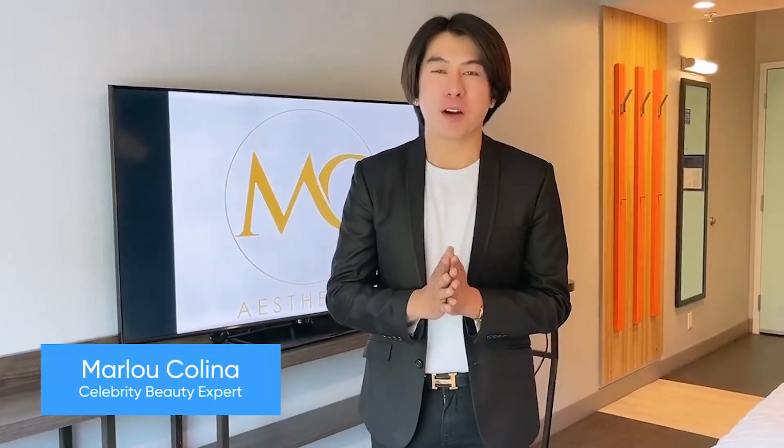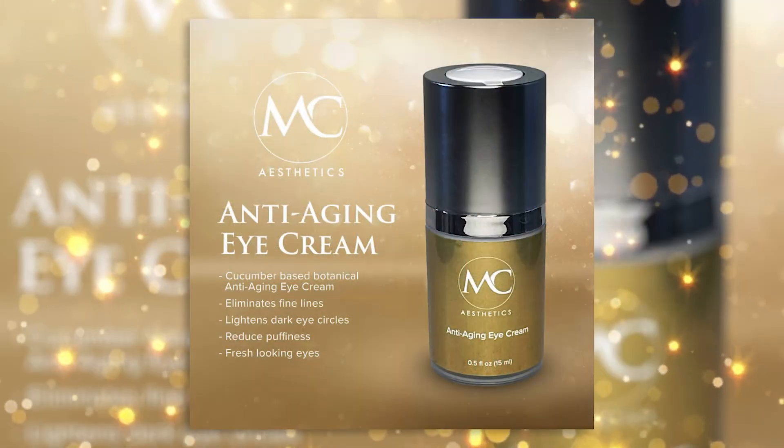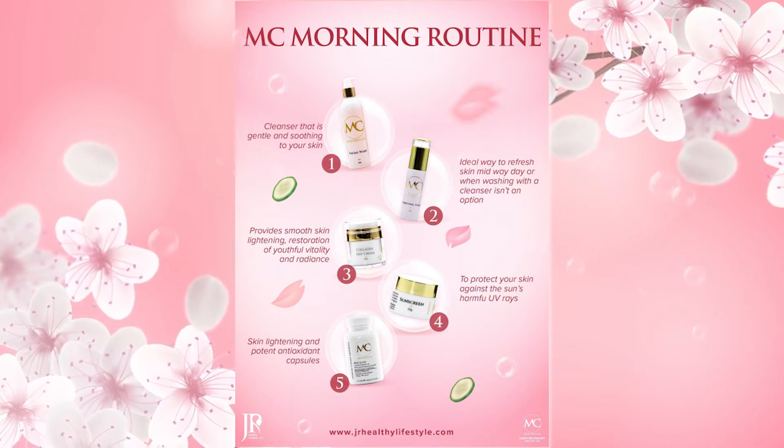Marlo Colina has found the best way to slow down the aging process through the breakthrough scientific formulas found in MC Aesthetics hair and skin care products. The MC skin care system is made of clinically proven formulas.